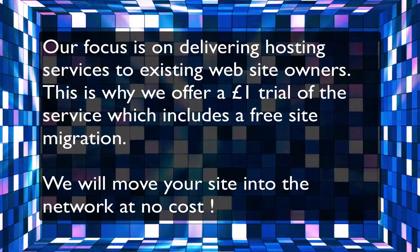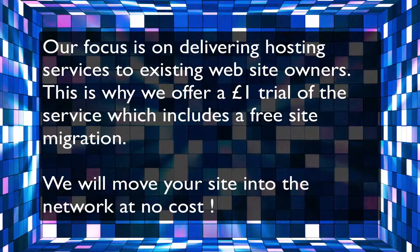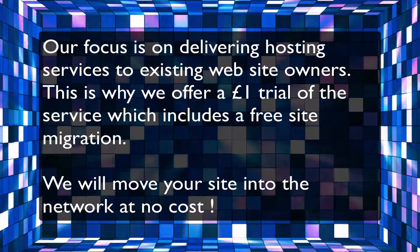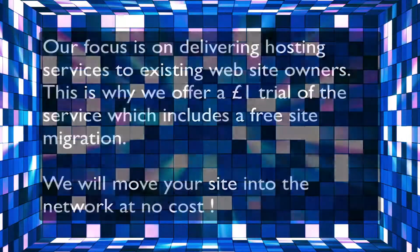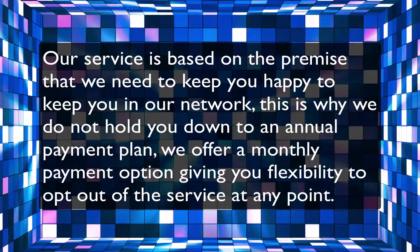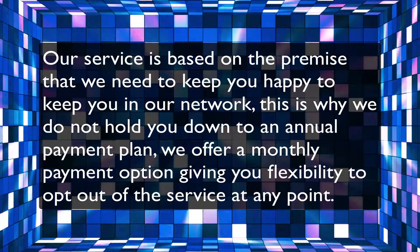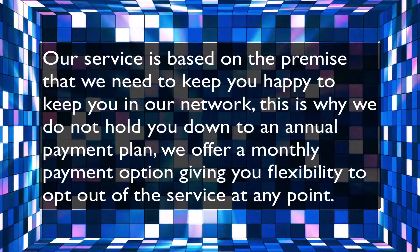Our focus is on delivering hosting services to existing website owners. This is why we offer a £1 trial of the service, which includes a free site migration — we will move your site into the network at no cost. Our service is based on the premise that we need to keep you happy, which is why we do not hold you to an annual payment plan. We offer a monthly payment option, giving you flexibility to opt out at any point.